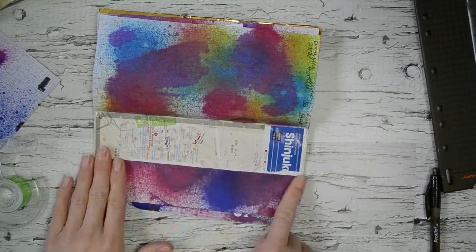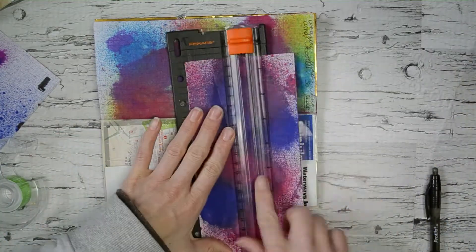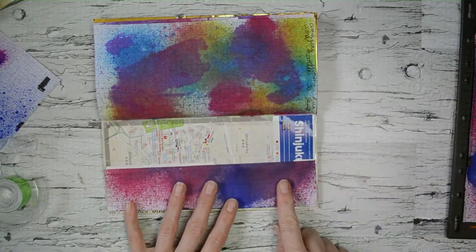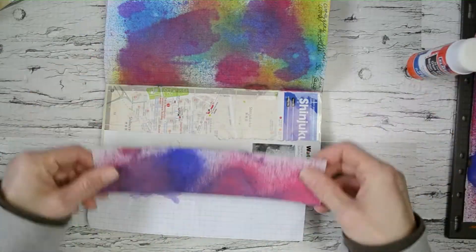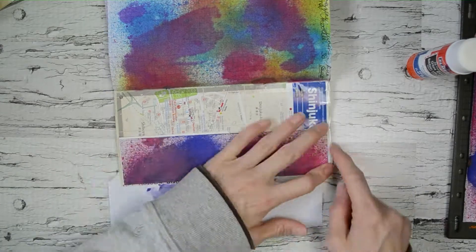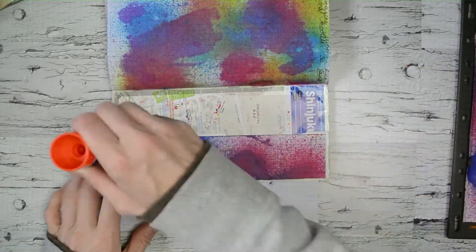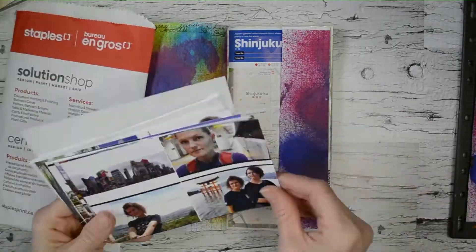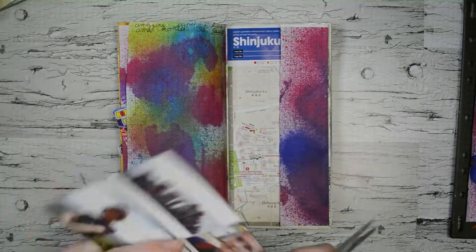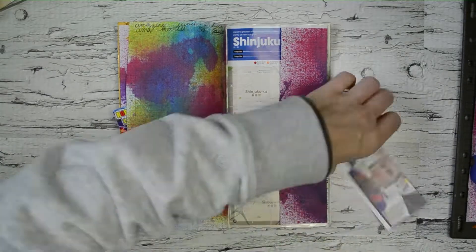I also do a lot of journaling in this one, because I take a little notebook as well and I kind of just bullet point whatever we did that day. Then I have a ton of journaling of fun memories in this journal, so it'll be really nice to look back at later. Here I'm just flipping through some photos I took from the trip — I took a photo of Shinjuku there — and then I'm just going to rip the back off like normal and stick it down.